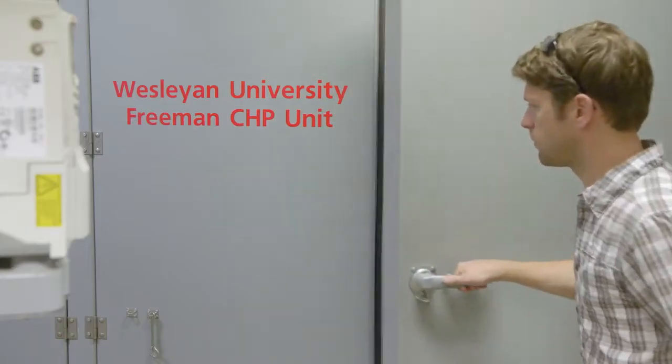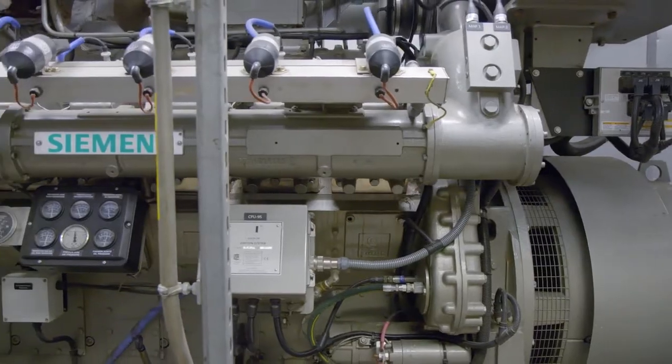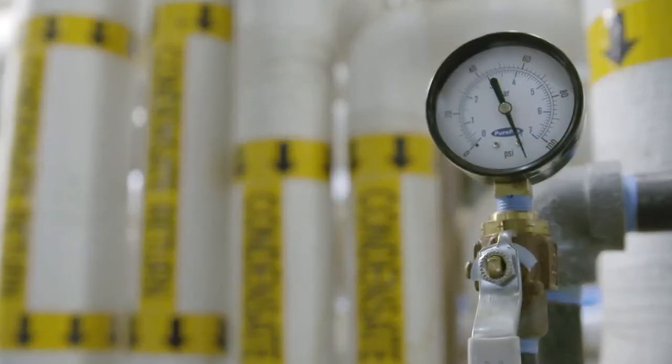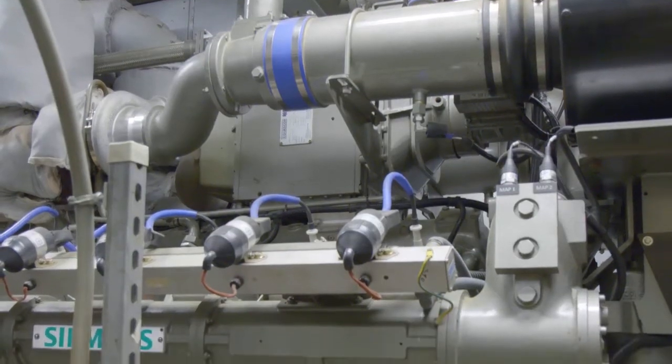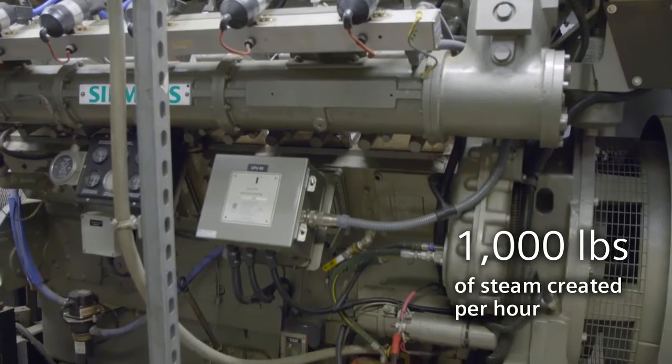In terms of emergency power, Siemens combined heat and power solutions are the best for not only sustainability, but for reliability and for long-term maintenance costs. It's basically taking an engine, using it to produce electricity and simultaneously recovering the heat from both the exhaust and the engine cooling system.